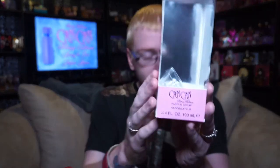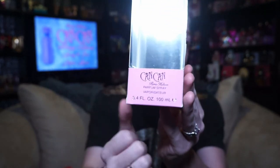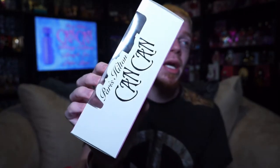The box looks like this — Can Can Paris Hilton Parfum Spray, 3.4 ounce, 100 milliliters, Bling Collection. You've got Can Can on this side and the ad on this side.